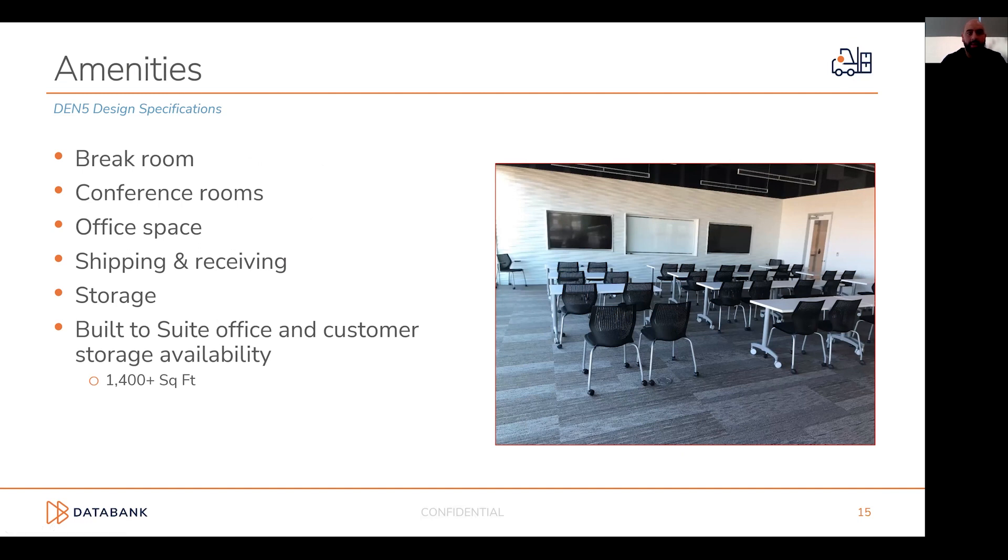From a facility security perspective, what you'll see at DEN5 is standard across our portfolio: two-factor authorization, man-trap and circle-lock turnstiles, 24-hour staffing and video surveillance. The entire campus will be fenced via an Ameristar Montage 2 type specification, with electronic sign-in through the NOC and security technicians. For amenities, we provide break rooms, conference rooms, office space, shipping and receiving, and storage. This site specifically has built-to-suite office and storage availability — currently marketed at 1,400 square feet, with additional flex spaces available on a first-come, first-served basis.